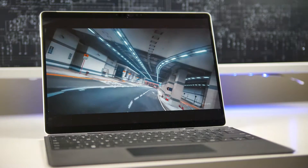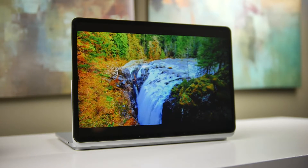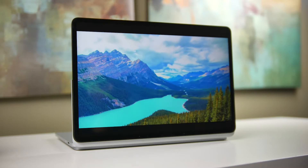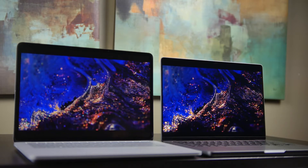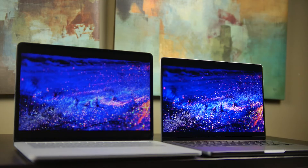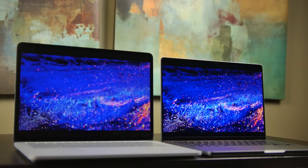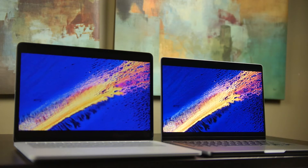Of course, the Surface Laptop has slightly more connectivity options and a decently larger display than the Surface Pro 8. But coming back to our comparison with the new generation 14.2-inch MacBook Pro powered by the M1 Pro processor, how does the Surface Laptop Studio compare in terms of general specifications, performance, and battery life?